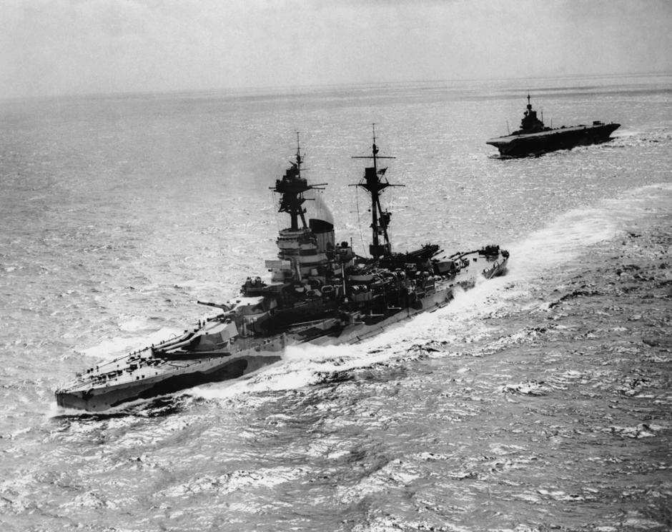The submarine force was the most effective anti-ship weapon in the U.S. Navy arsenal. While only about 2% of the U.S. naval force, they destroyed over 30% of the Japanese Navy and over 60% of the Japanese merchant fleet.